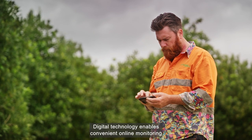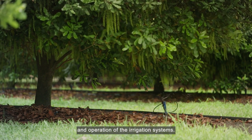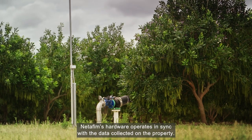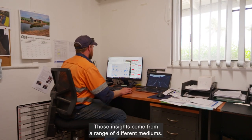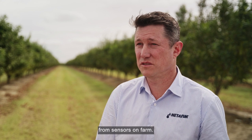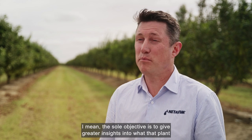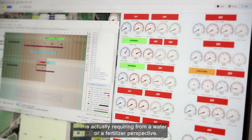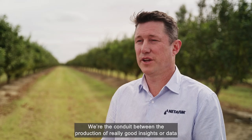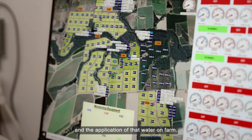Digital technology enables convenient online monitoring and operation of the irrigation systems. Netafim's hardware operates in sync with the data collected on the property. Those insights come from a range of different mediums — it could come from satellites or imagery, from soil moisture, from sensors on farm. The sole objective is to give greater insights into what that plant is actually requiring from a water or a fertiliser perspective. We're the conduit between the production of really good insights or data from a digital farming perspective and the application of that water on farm.